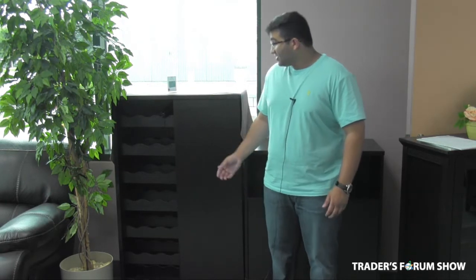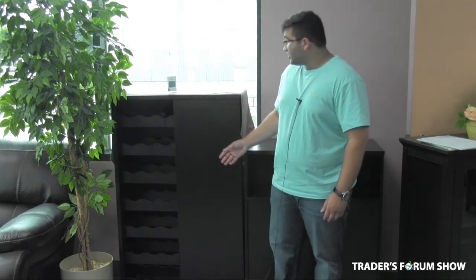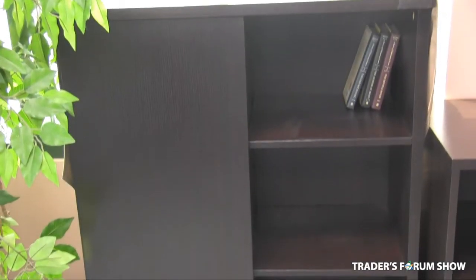Another item we're offering at this upcoming show is this excellent wine bar. As you can see, it has a nice traditional sleek finish. It also has a wine compartment which fits 21 bottles, and that's not all — if you slide it over here, you'll have a multipurpose storage unit that can be used for books and other things.